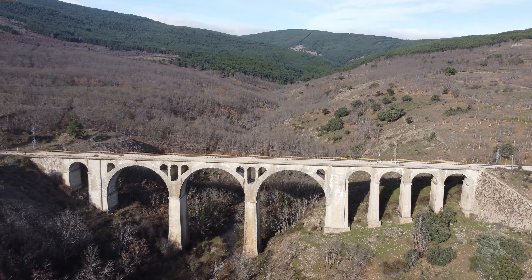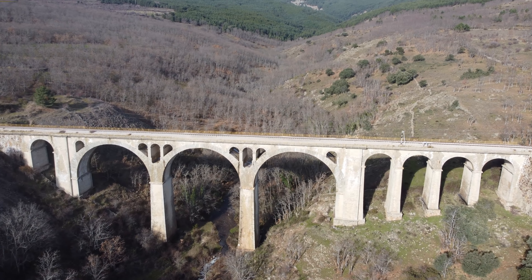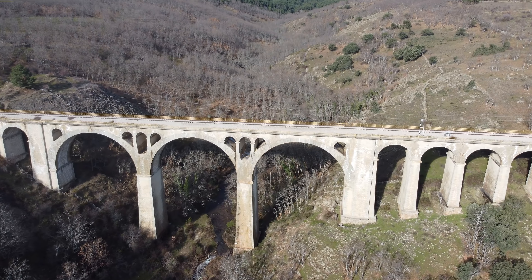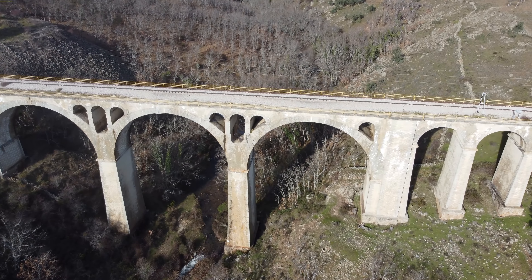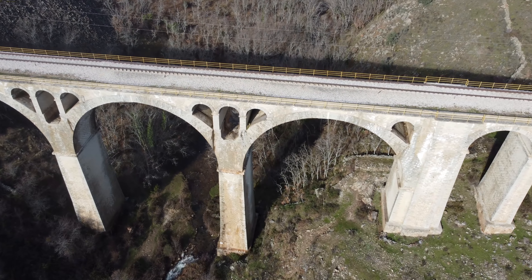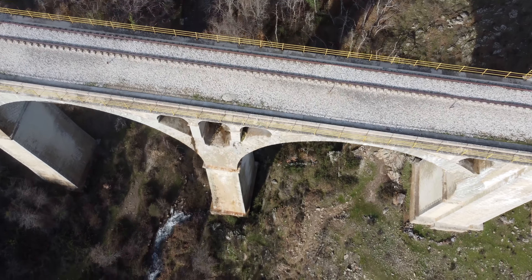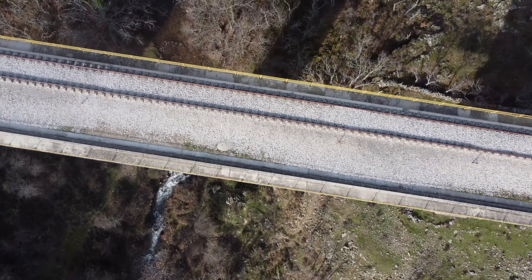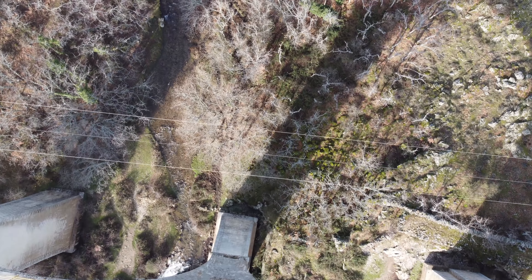Cámara 4K a 30 frames por segundo; el Mini anterior grababa a 2.7K. Tiempo de vuelo unos 30 minutos según DJI, que se quedan en 21-22 en la práctica. En eso le gana el Mavic Mini, que me daba unos 24-25 minutos volando, mientras que este se queda en 21-22. Pero tenemos más potencia de motores y otro tipo de batería que le da más rendimiento.